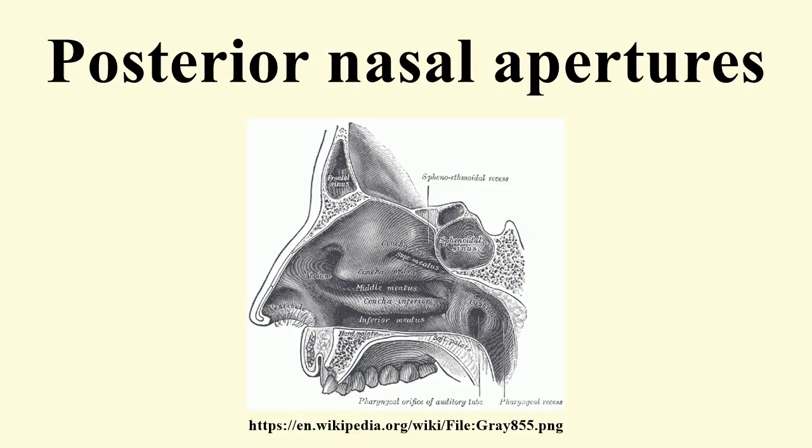In animals with partial secondary palates, the median choanal slit separates the two halves of the posterior half of the palate, connecting the nasal cavity with the buccal cavity and the pharynx.